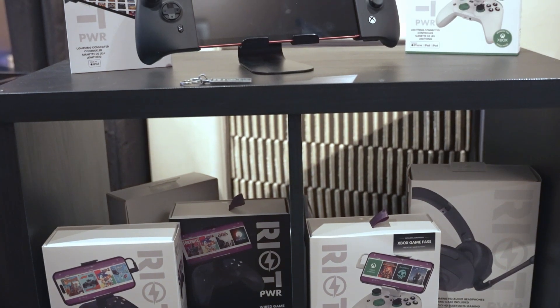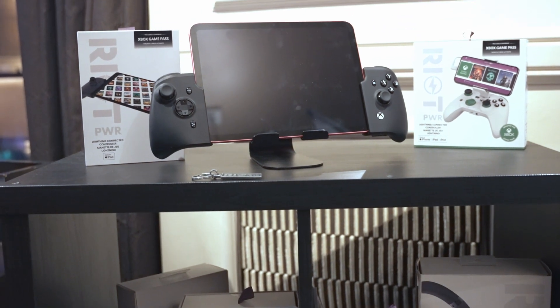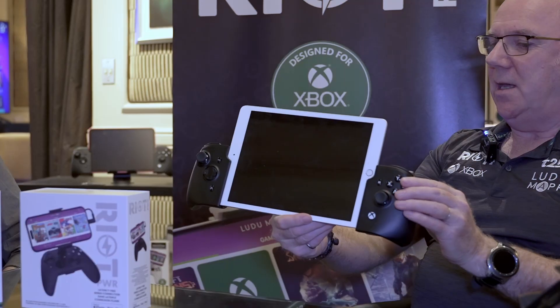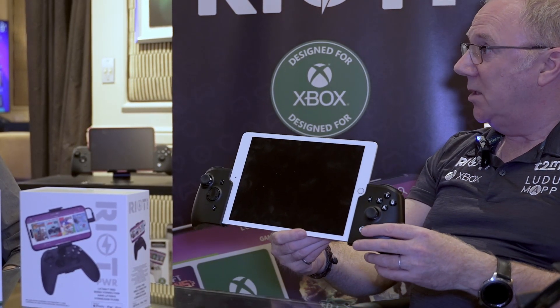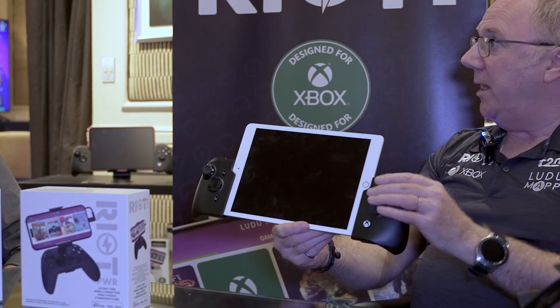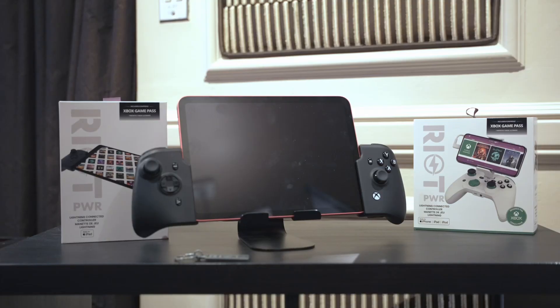They have developed a controller specifically for the iPad if you want to hold the iPad rather than place it on a table. This is their iPad model and it is also an Xbox certified product. It was announced just before Christmas and is going into production this month.